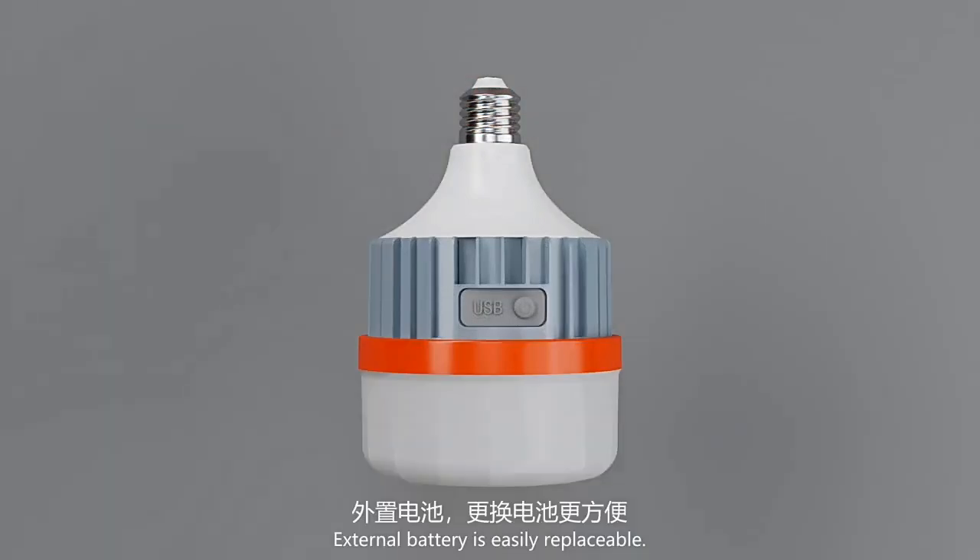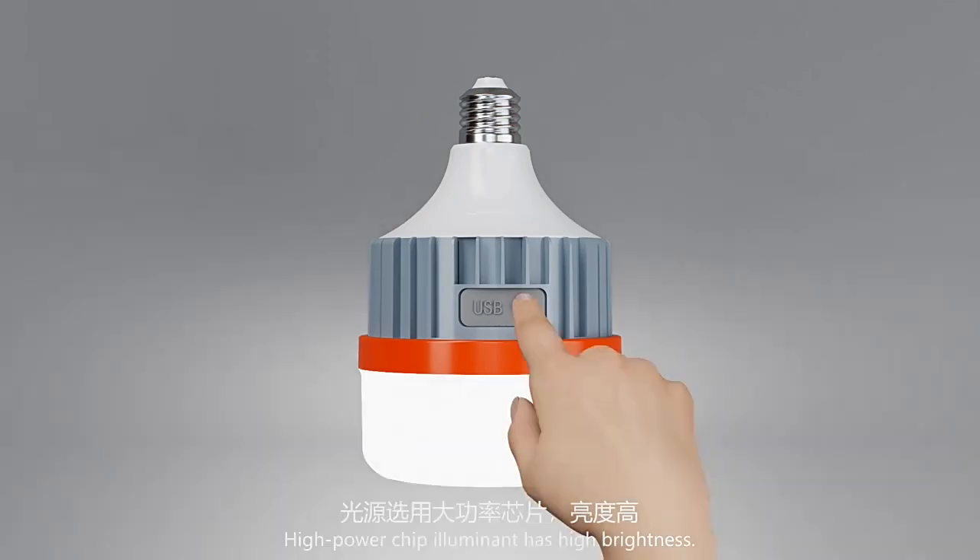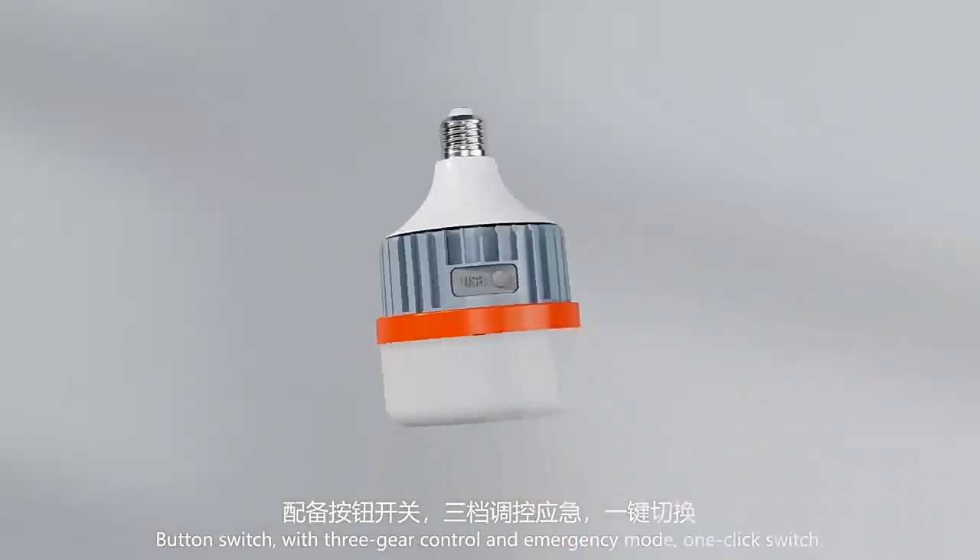External battery is easily replaceable. High-power chip aluminum has high brightness. Button switch with 3-gear control and emergency mode.